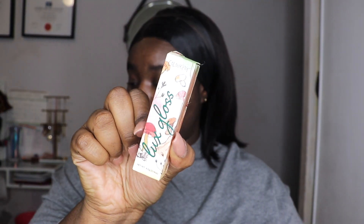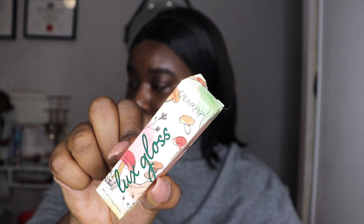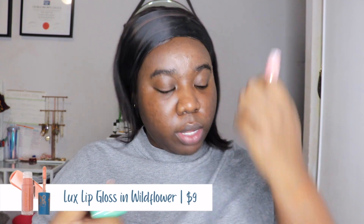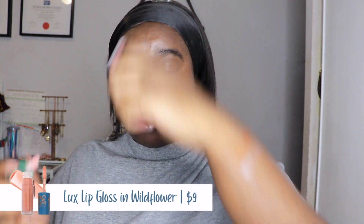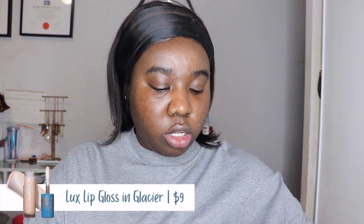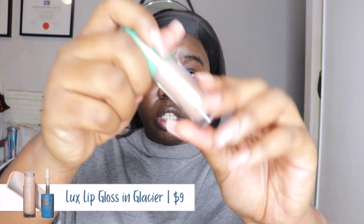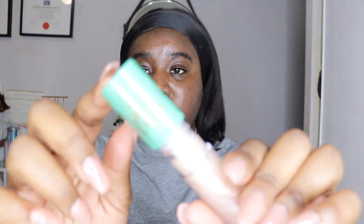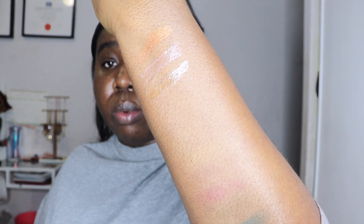I also got the two luxe glosses. The first shade is Wildflower, which is a soft pinky nude. The second shade is Glacier, which is a clear lip gloss with a bunch of glitter in it. The applicator packaging smells really good — I can't quite put my finger on what it smells like — and both lip glosses have mushroom designs at the top of the cap.